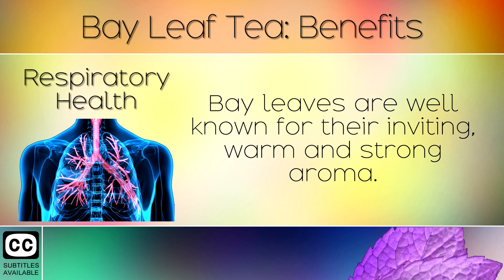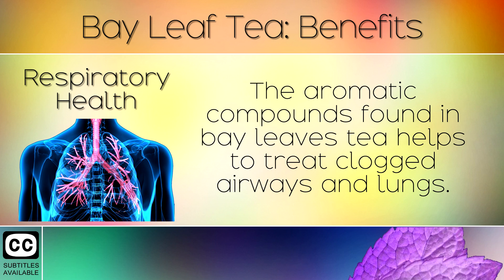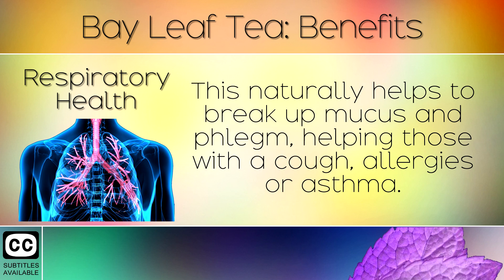3. Respiratory Health. Bay leaves are well known for their inviting, warm and strong aroma. The aromatic compounds found in bay leaf tea help to treat clogged airways and lungs. This naturally helps to break up mucus and phlegm, helping those with a cough, allergies or asthma.